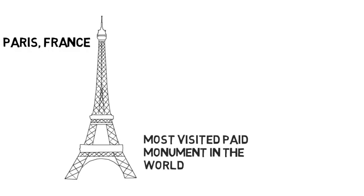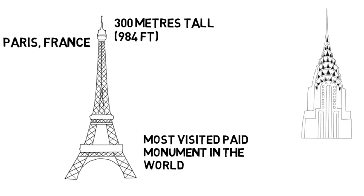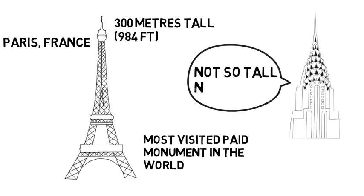When you think of famous structures around the world, the one most likely to top the list is the Eiffel Tower situated in Paris, France. The tower is the most visited paid monument in the world and, standing at 300 meters, was the tallest man-made structure in the world for over 40 years until its crown was taken by the Chrysler Building in 1930.